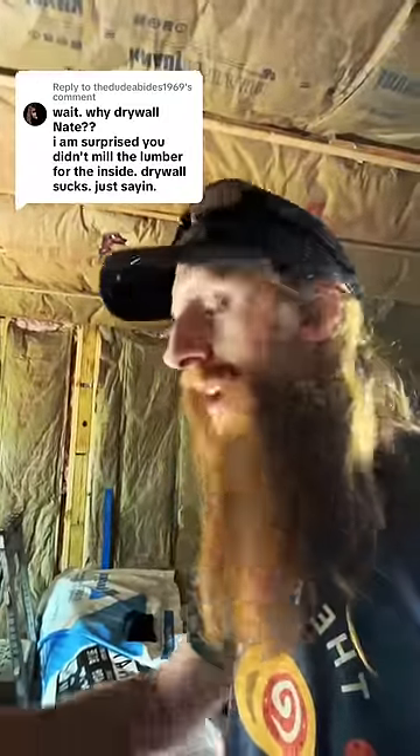If I spend extra weeks or extra months making things really nice in here, then I won't be motivated to get out of here and build the house I want to build. Plus, however much extra time I spend here, it pushes my time of actually building my house out even further, and I don't want that.